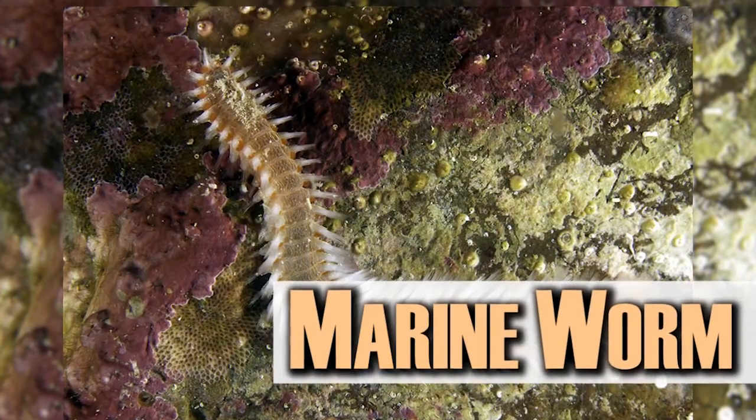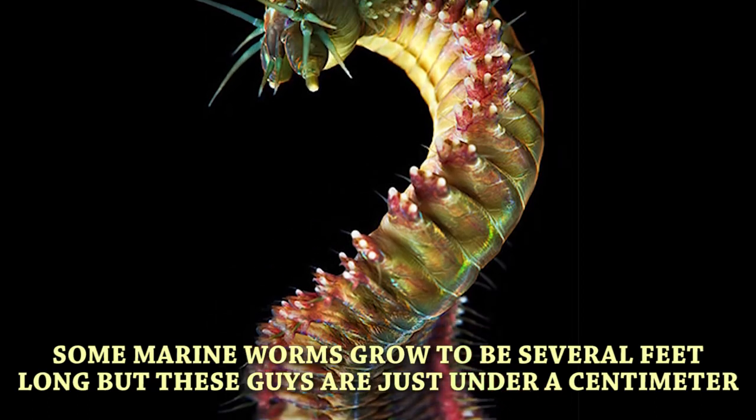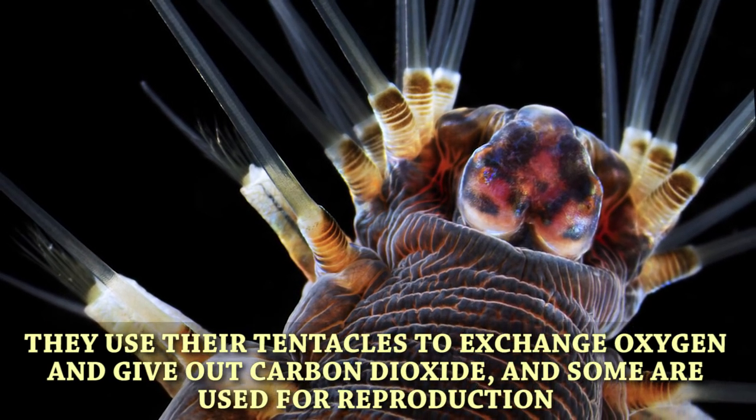The marine worm. Some marine worms grow up to be several feet long, but these guys are just under a centimeter. They use their tentacles to exchange oxygen and give out carbon dioxide, and some are used for reproduction.